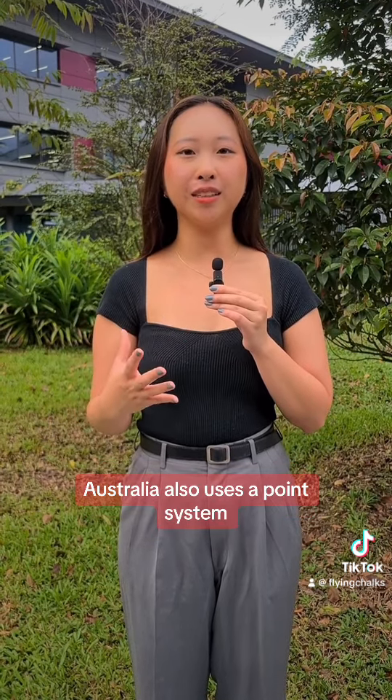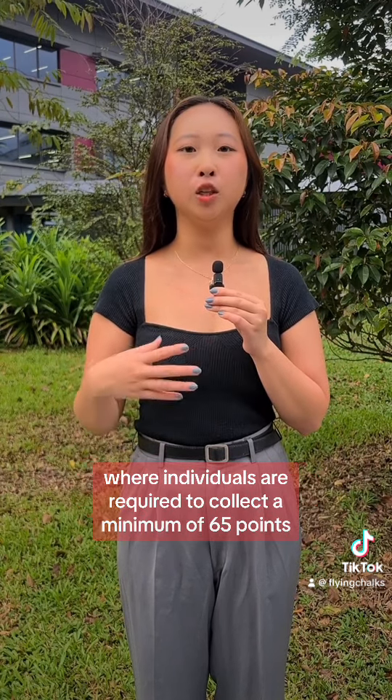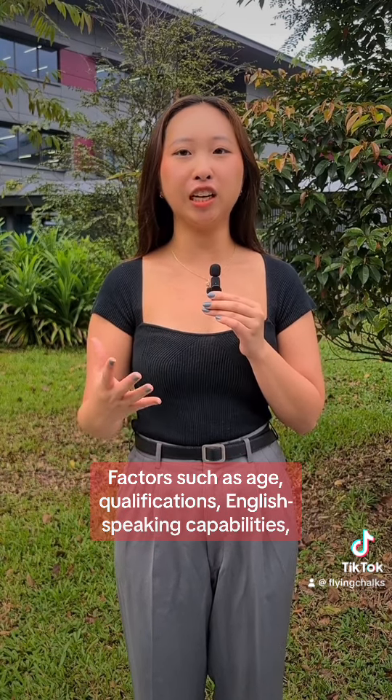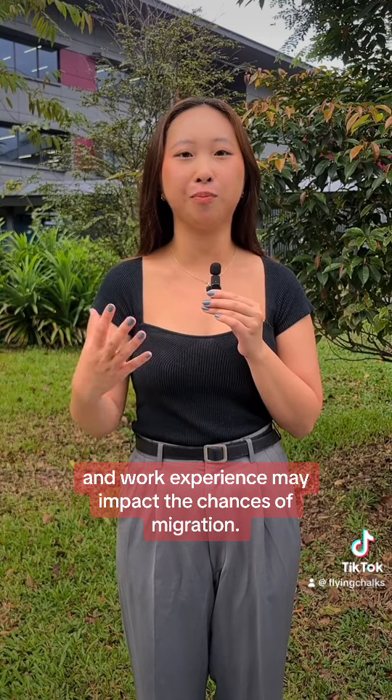Australia also uses a point system where individuals are required to collect a minimum of 65 points to be considered for an Australian permanent residency visa. Factors such as age, qualifications, English speaking capabilities and work experience may impact the chances of migration.